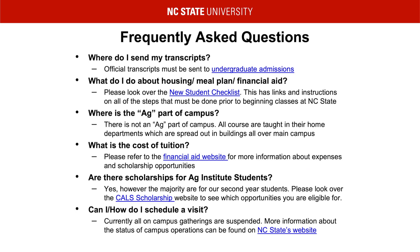Here is a list of our commonly asked questions. Where do I send my transcripts? When applying, please send your official transcripts to undergraduate admissions — you can physically mail a copy or have them emailed, but they must be an official copy. What do I do about housing, meal plans, and financial aid? Please refer to the new student checklist for more information regarding applying for on-campus housing, choosing a meal plan, and any questions about financial aid. Where is the Ag Institute part of campus? There is not one. All of our courses are taught from their home departments, meaning your classes will be spread out all over main campus and not confined to a single building or area. What is the cost of tuition? The cost of tuition for the Agricultural Institute is the same as the cost for any four-year student attending NC State. Please refer to the financial aid website for a breakdown of tuition, fees, and expenses.